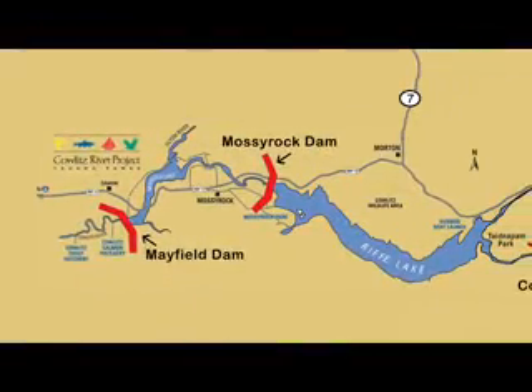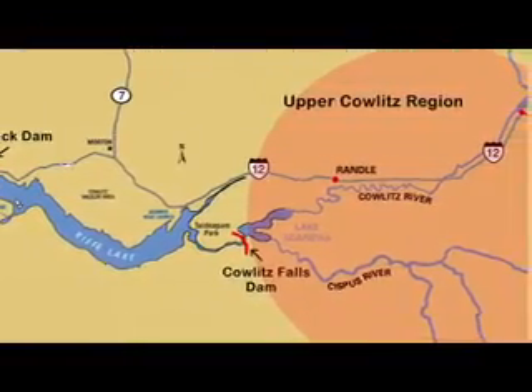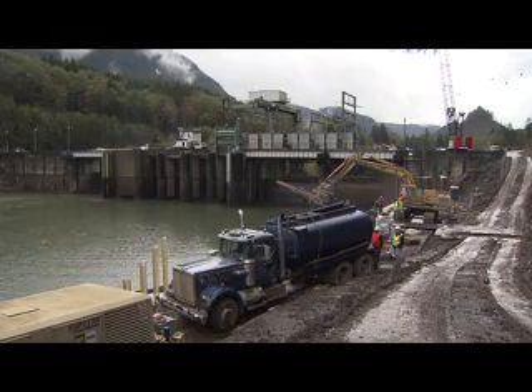Among the fish that utilize habitat in the huge upper basin are endangered or threatened species of salmon. The new juvenile collector will be critical to giving all the young fish from here a better chance at completing their life cycles. For Tacoma Report, I'm John Phillips.